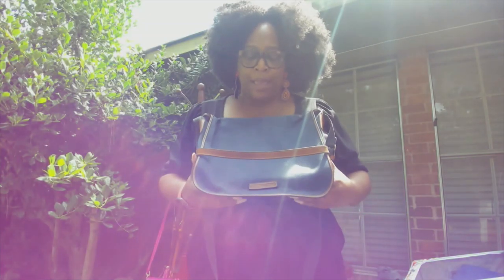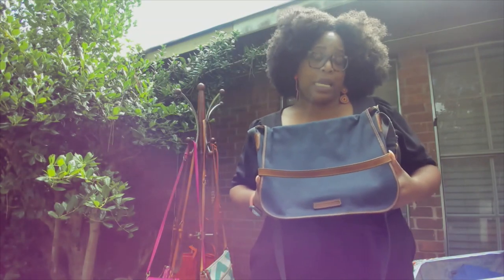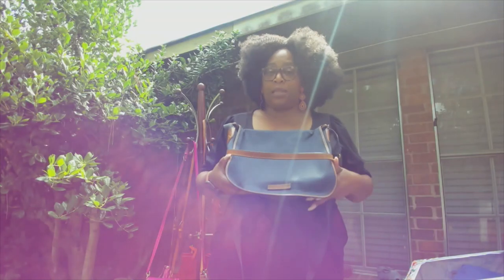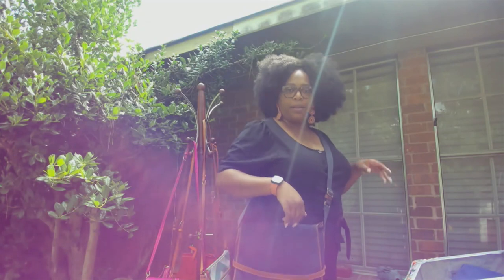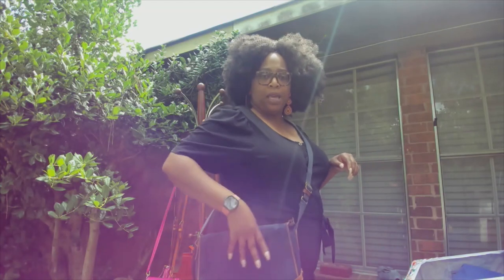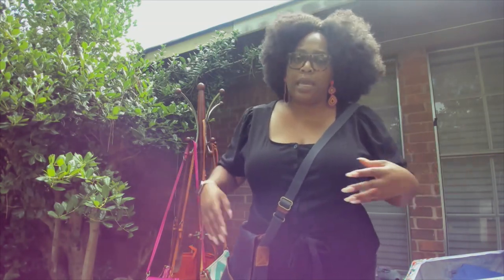Next up is my ultimate fave that I really wish I could get restored — my messenger bag. This bag dates back to the late '90s, around '98, '99, 2000. This was my work bag for the longest time and I've since semi-retired it. I wish they would bring this style back — it came in large, medium, and small, and now I regret not investing in the smaller sizes.